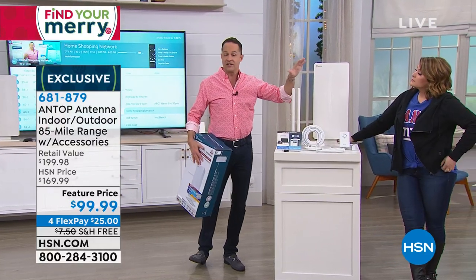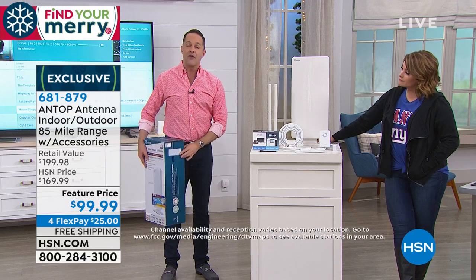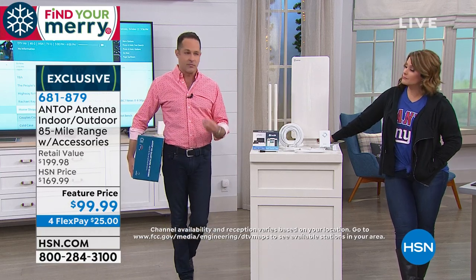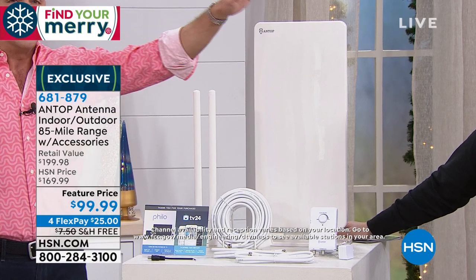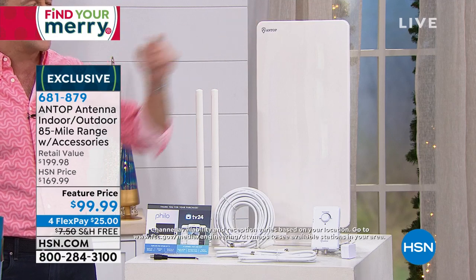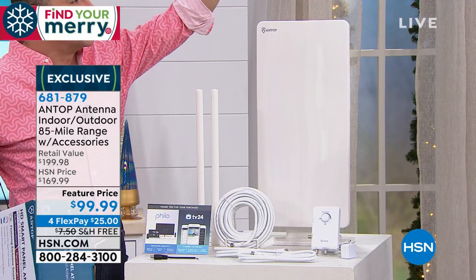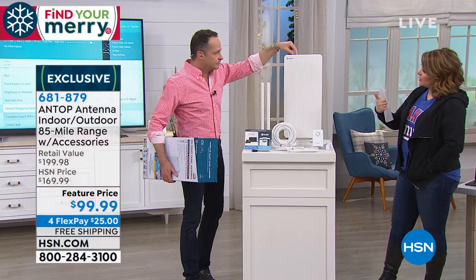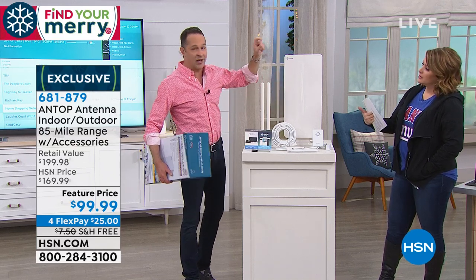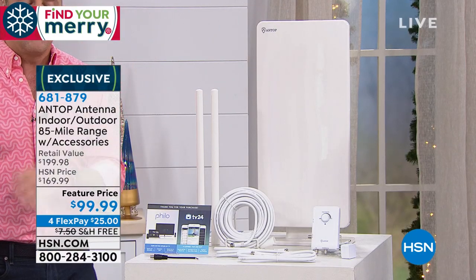This is our most powerful antenna — an 85-mile range antenna, the farthest distance of any we've offered. Depending on where you live, you might need more signal range and more boost. This has the most we've ever done. If you've ever watched with an antenna before and thought, 'I wonder if that will work for me' — we've done 30-mile range, 60-mile range — we've never done higher than 85-mile range.